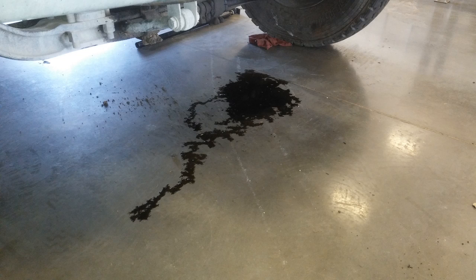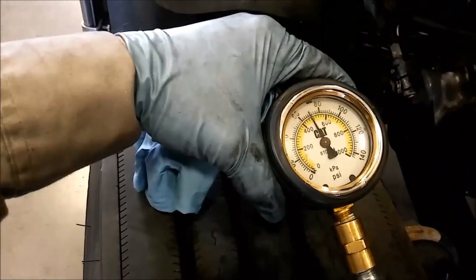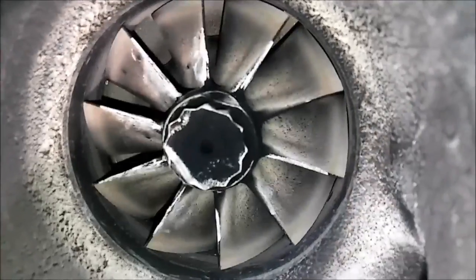In this video, we're going to be discussing why diesel engines tend to leak a lot more oil than their gasoline counterparts. Josh with the AdeptApe channel here today.